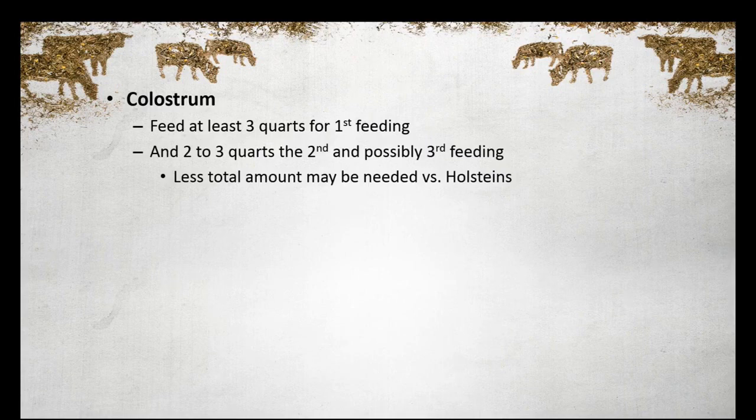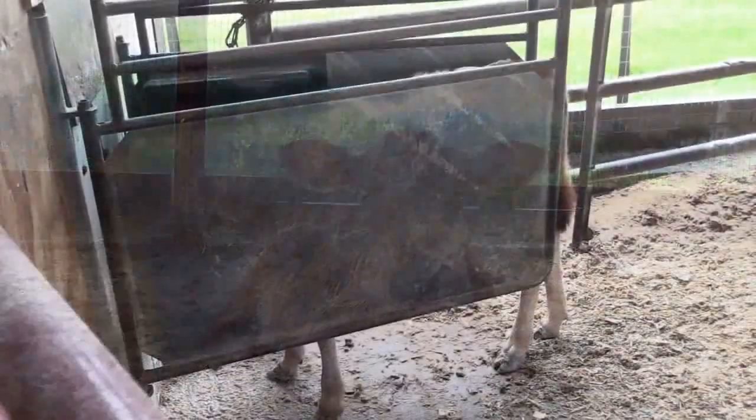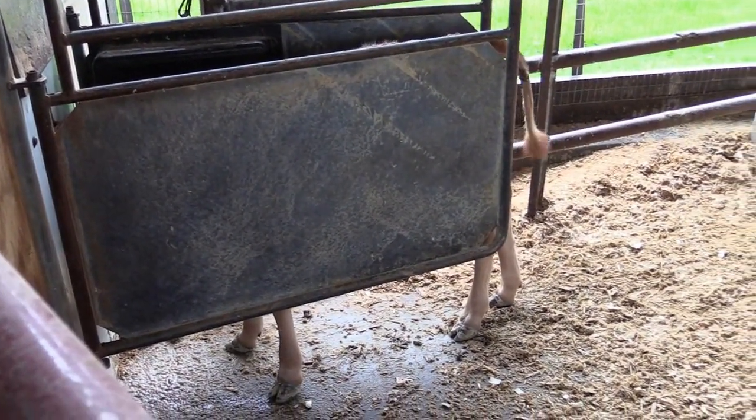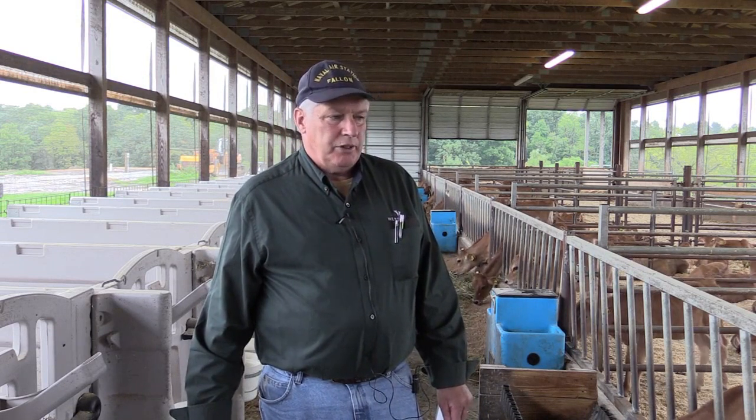With Holstein, you're looking at maybe a 22 on a refractometer. On a Brix refractometer, 17 or 18 on a Jersey seems to be adequate. I think the big thing is, any chance we get to improve that immune system we probably should do it, because it may mean a healthier calf and a more productive animal. I like to see at least three quarts that first time, and then another feeding or two after that where we would feed another bottle of colostrum for the second and even the third feeding. Research has shown there's some advantage to that.